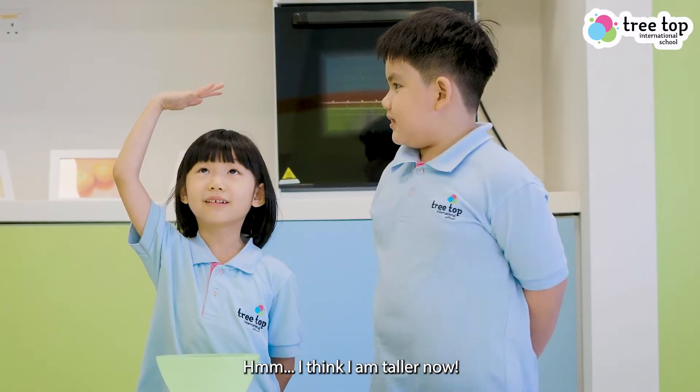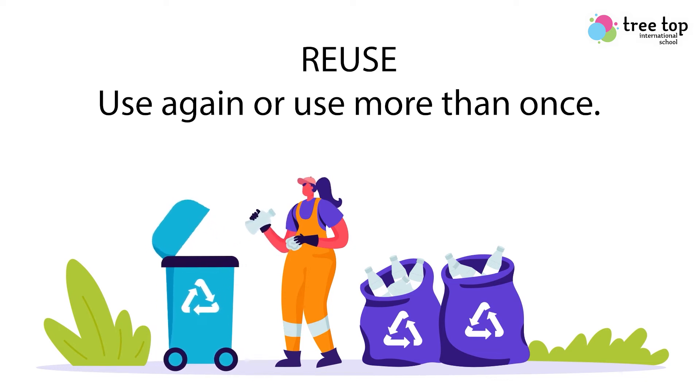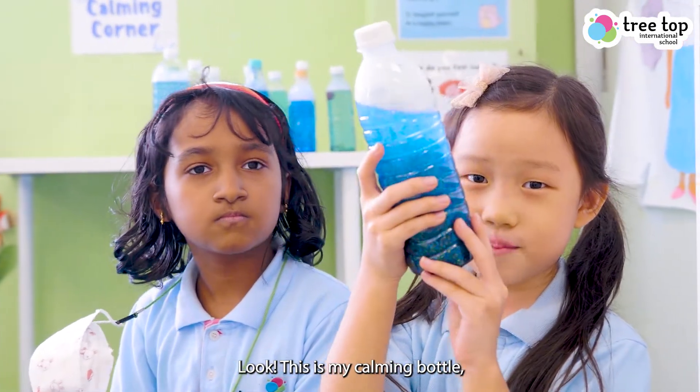I think I have a problem. Reuse means use again or use more than once. Look, this is my calming bottle.